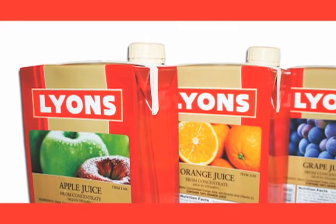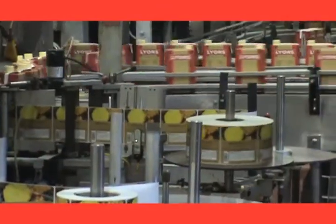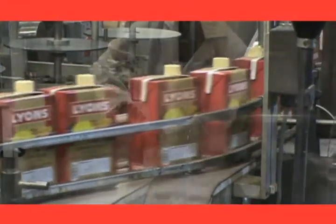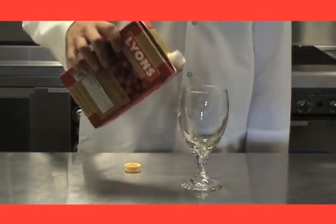Lyons ready to serve shelf stable juices feature a proprietary processing method that ensures the freshest flavor and brilliant color in every serving. We offer a full line of 100% juice flavors with a 100% daily value of vitamin C in every 4 ounce serving.